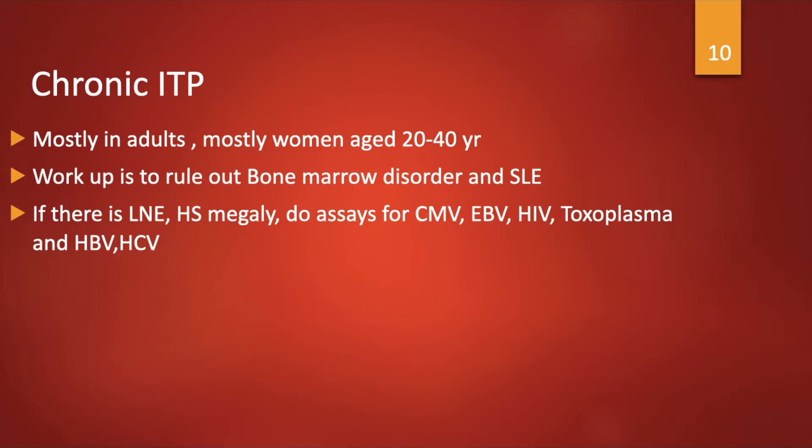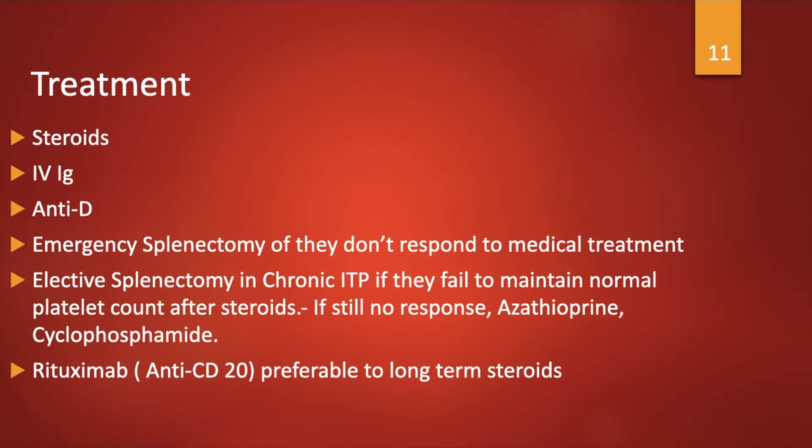Chronic ITP occurs mostly in adults, predominantly women aged 20 to 40 years. Workup is done to rule out bone marrow disorders and SLE, so an ANA is performed. If there is lymph node enlargement or hepatosplenomegaly, assays for CMV, Epstein-Barr virus, HIV, Toxoplasma, and Hepatitis B and C are done. Treatment includes steroids; if no response, IV immunoglobulin is given, followed by anti-D. Emergency splenectomy is done if the patient does not respond to medical treatment. Elective splenectomy is done in chronic ITP if the patient fails to maintain a normal platelet count after steroids; if still no response, azathioprine or cyclophosphamide is given. Rituximab (anti-CD20) is preferable to long-term steroids.